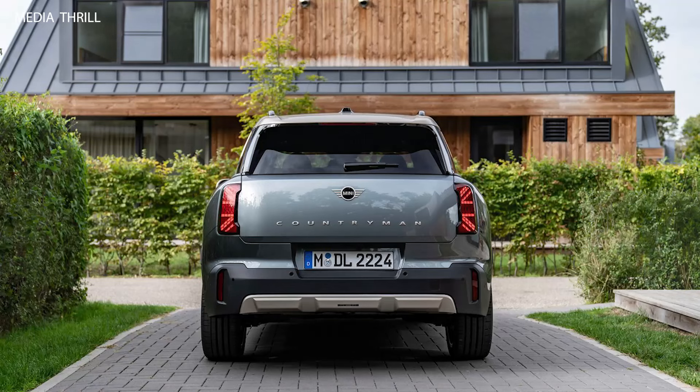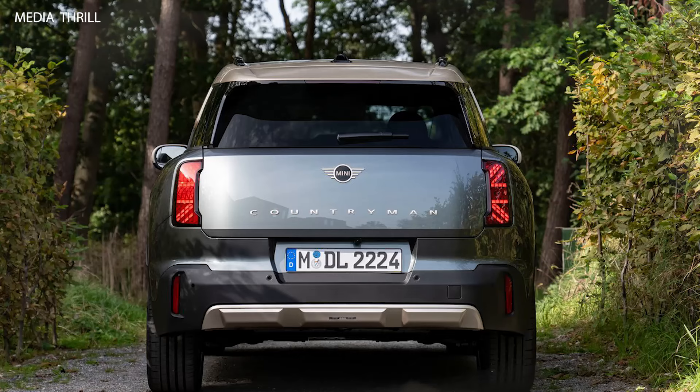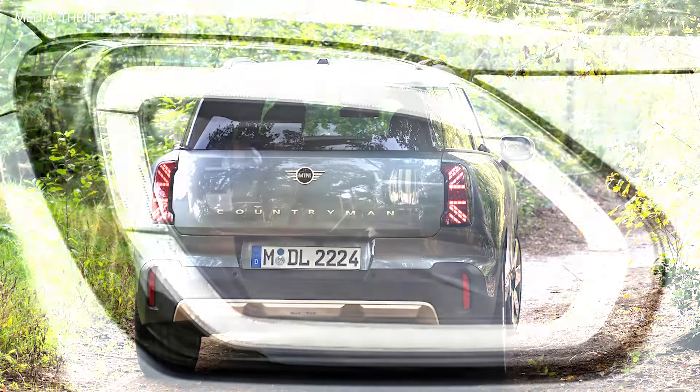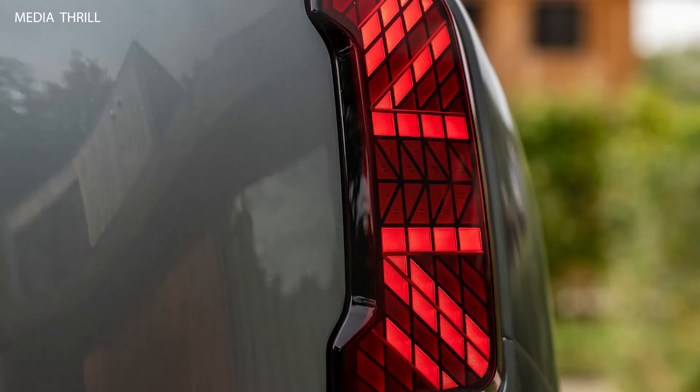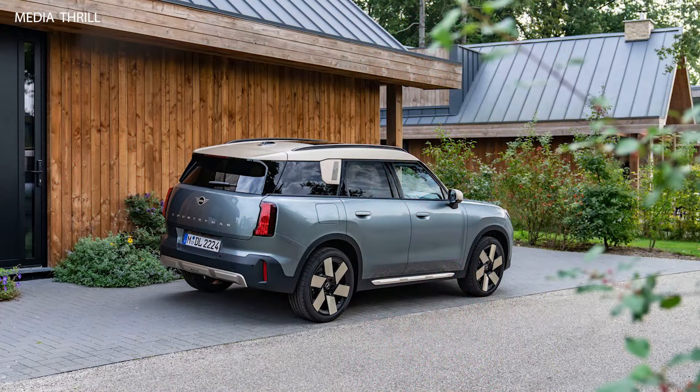Depending on the market, the MINI COUNTRYMAN typically comes with a range of gasoline (petrol) and diesel engine options, offering a balance between performance and fuel efficiency. Like other MINI models, the Countryman is equipped with the MINI Connected Infotainment system, providing access to navigation, smartphone integration, and other digital services via a central touchscreen interface.